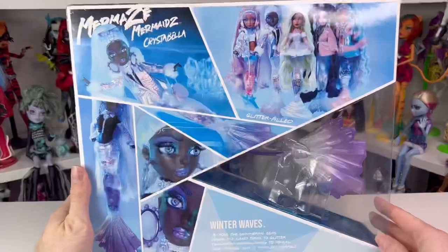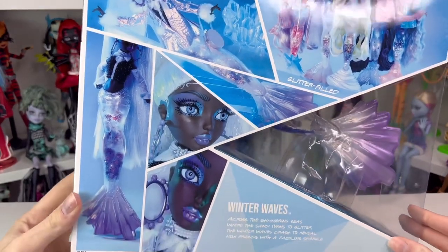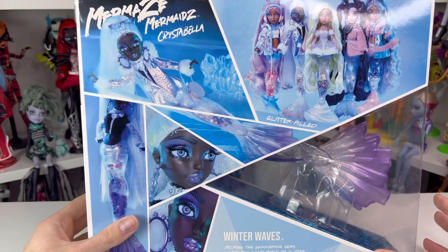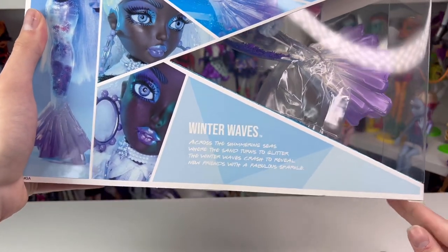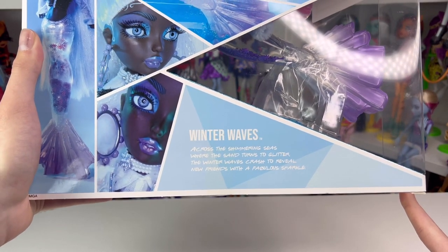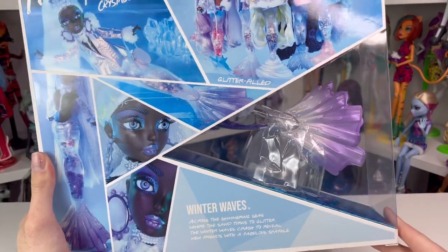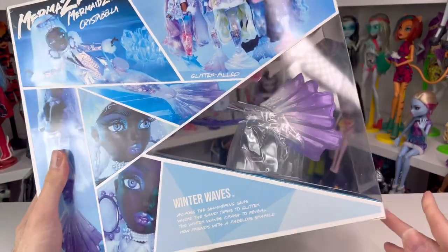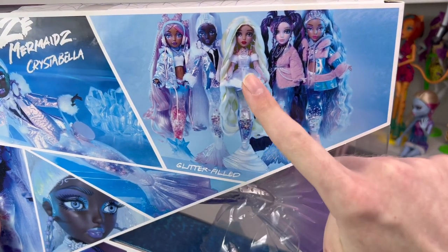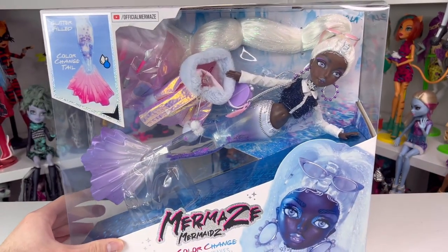On the back of the box you can see pictures of Christabella and the rest of the girls. I really like the photo shoot they did — the lighting gives out that icy vibe. It says 'Winter Waves: across the shimmering sea where the sand turns to glitter, the winter waves crash to reveal new friends with a fabulous sparkle.' They had a little webisode — I totally recommend checking out the Mermaid show, it had a better plot than Rainbow High. Here are all five dolls in this collection.